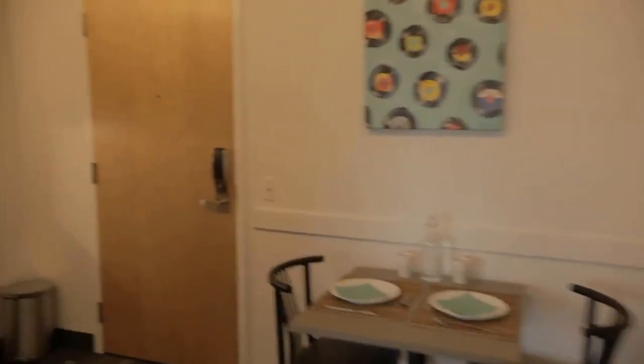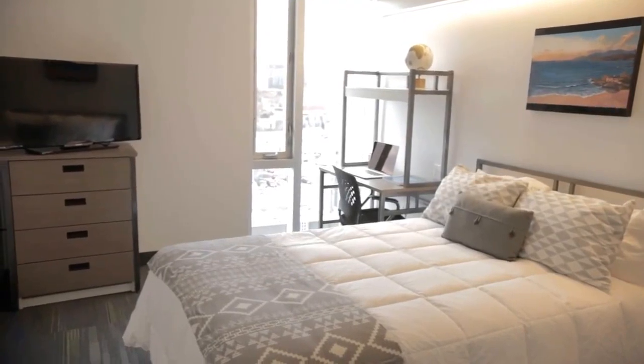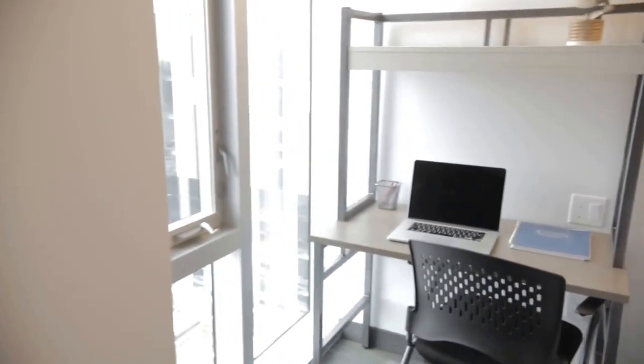The kitchenette includes a full-size fridge, a microwave, a sink with preparation space and a table that seats two. All suites also include a professional bi-weekly cleaning service for your bathroom and kitchenette.